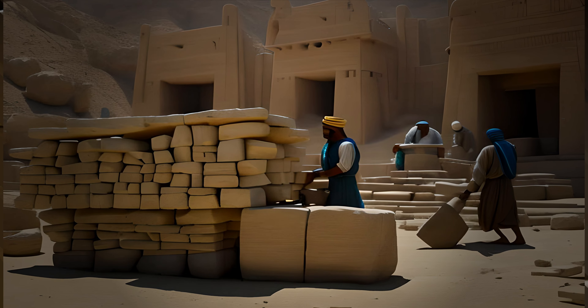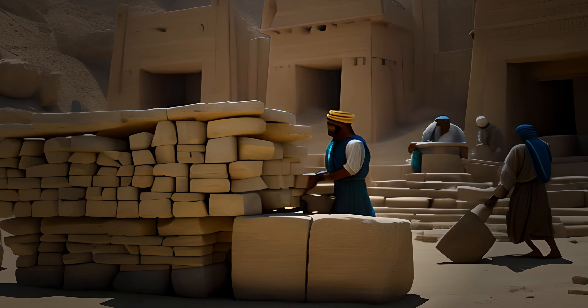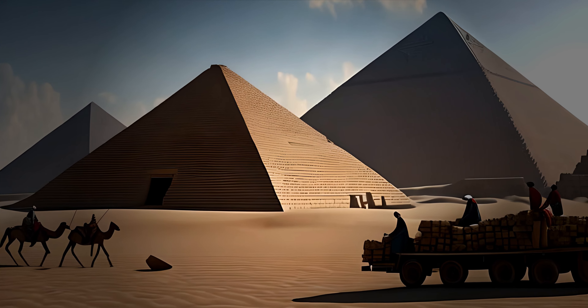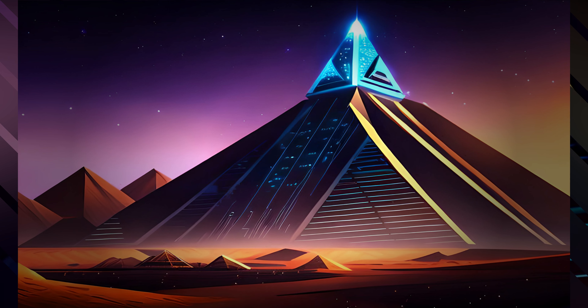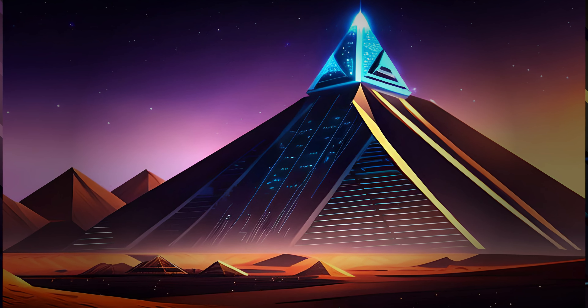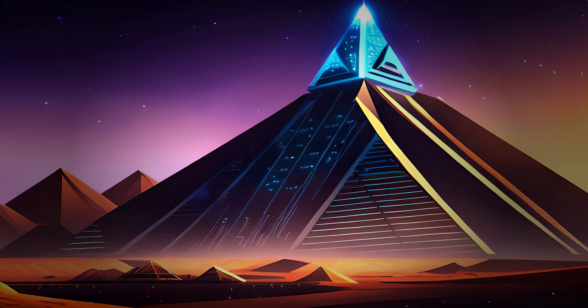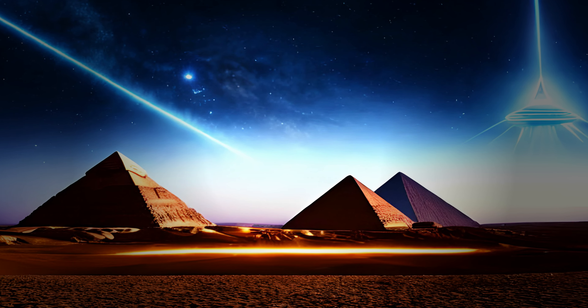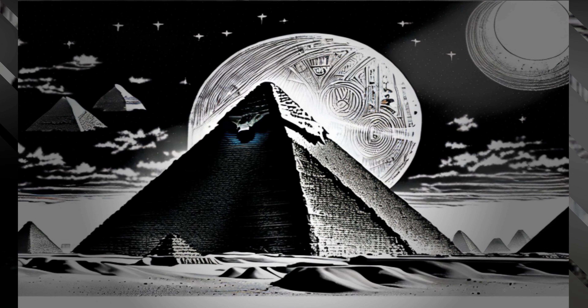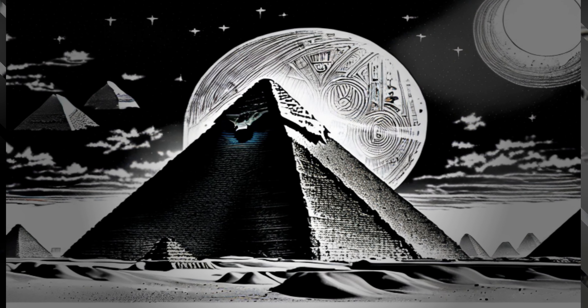The pyramids were built from massive blocks of limestone and granite that were quarried and transported from miles away. It's estimated that the Great Pyramid of Giza contains over 2 million stone blocks, each weighing between 2 and 80 tons. But how did the ancient Egyptians manage to transport and place these massive blocks of stone, and what was the purpose of the pyramids?